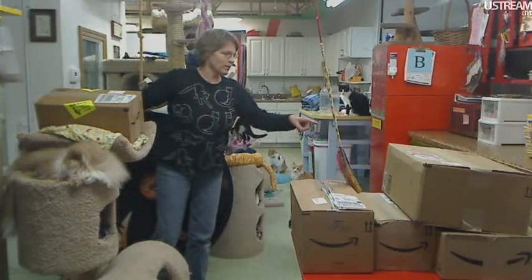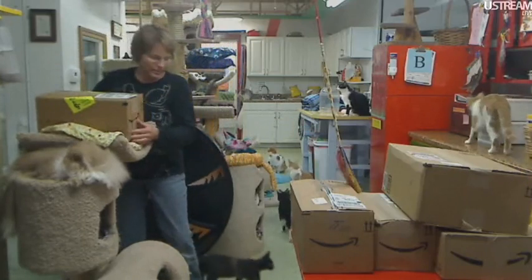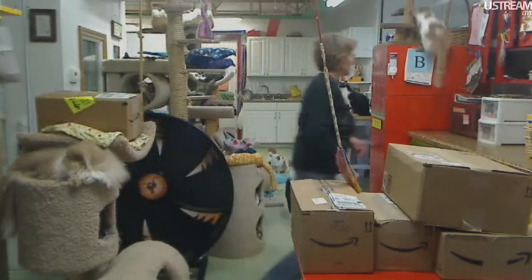We got a lot of boxes. One, two, three, four, five, six — oh, that one's a heavy one. Six boxes and a couple of cards.